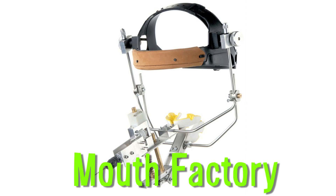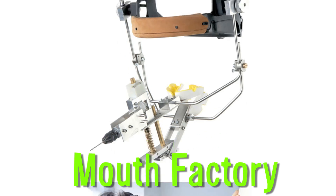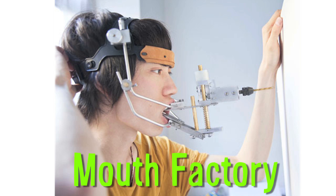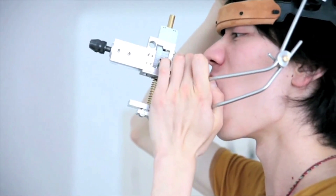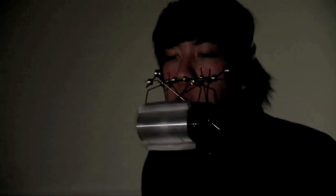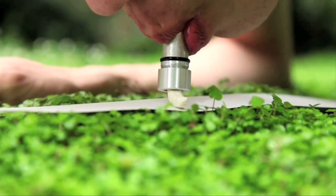Build it. Mouth Factory is a series of functional machines operated by the mouth of the user. Chinese designer Cheng Wu created the instruments as a way to explore the capabilities and versatility of mouths. The series includes a chewing drill, teeth lathe, and tongue extruder.